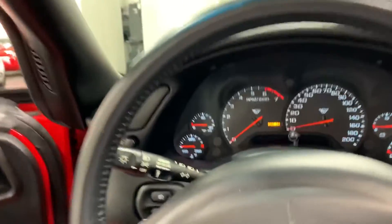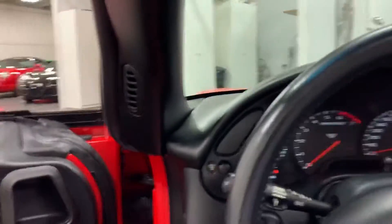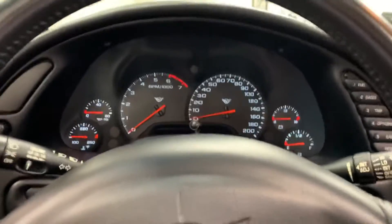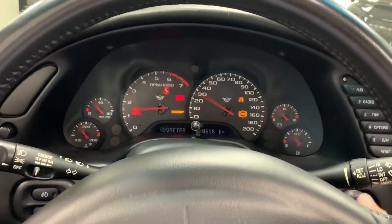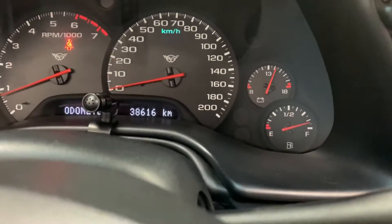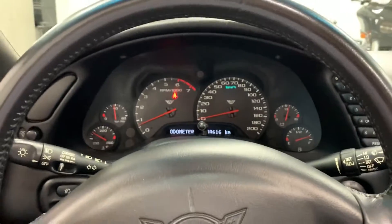I'm going to hop in and fire this one up. And here we go — wow, what an awesome sound! Let's have a look at the kilometers. 38,616 kilometers — nice and low for an 04 Corvette.